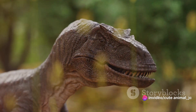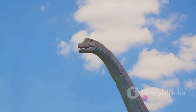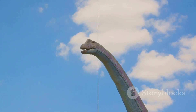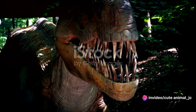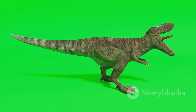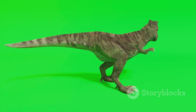These ancient creatures, once rulers of the Earth, were ferocious, agile, and immensely powerful. With their discovery, theropods quickly clawed their way into popular culture. From terrifying T-Rex chases to velociraptor hunts, theropods have dominated our screens for decades. Their fierce, captivating presence has been a cornerstone in films, books, and paintings alike, breathing life into our imaginations with their unique traits.